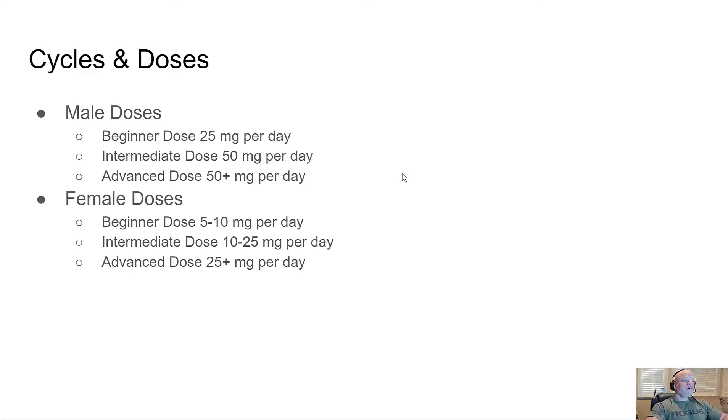Cycles and doses for males: a beginner dose is 25 milligrams per day, intermediate is 50 milligrams per day — most people preparing for amateur bodybuilding shows take 25 to 50 milligrams. An advanced dose is 50-plus milligrams, though I don't think going much higher than 50 is necessary, even at the pro level.